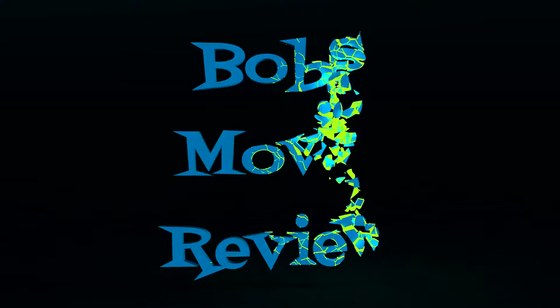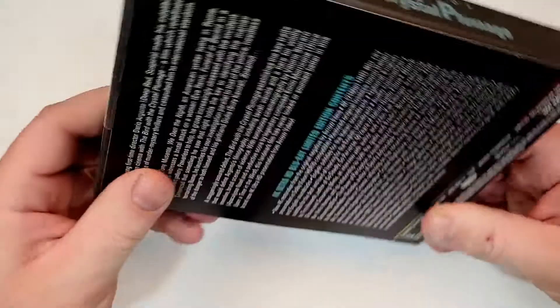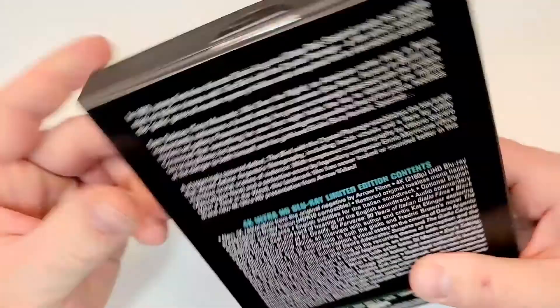Hello movie lovers, Bob here for Bob's Movie Review, and today I'm bringing my unboxing of The Bird with the Crystal Plumage on 4K. This one is available now. The Bird with the Crystal Plumage does include 4K. Here is a look at the spine — it does have the Arrow logo.